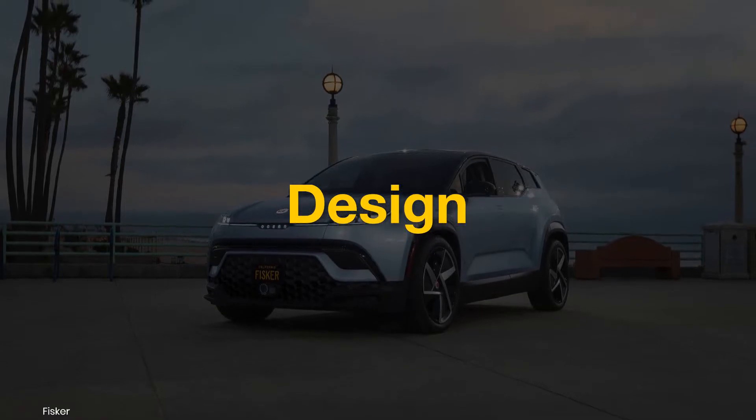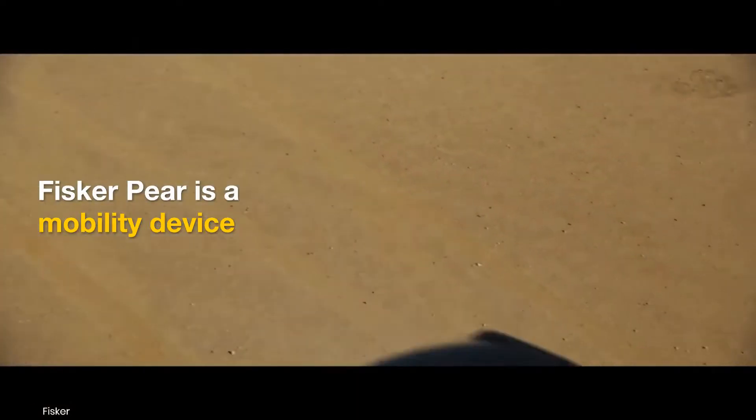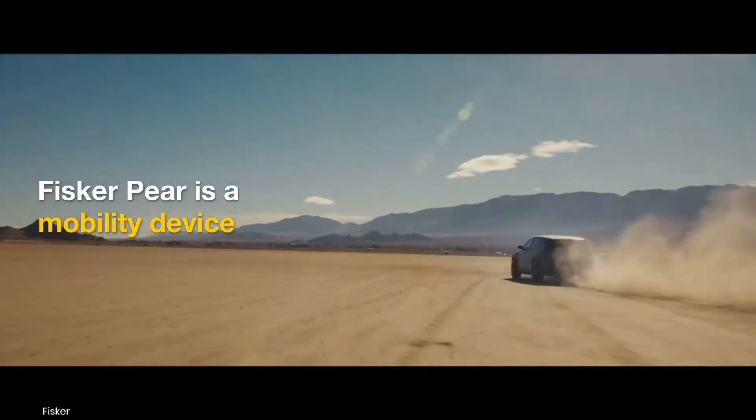CEO Henrik Fisker has said that the brand's upcoming offering is a mobility device, rather than just a car, thanks to its innovations.